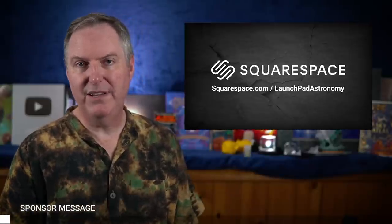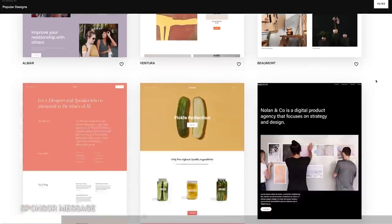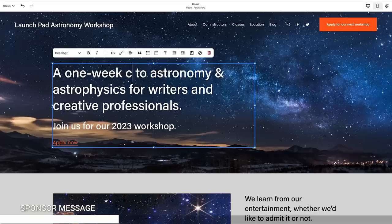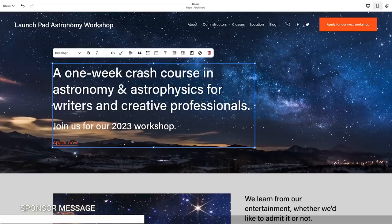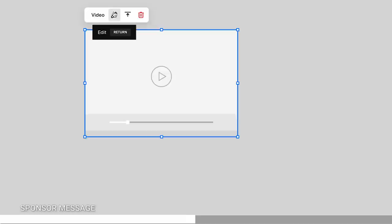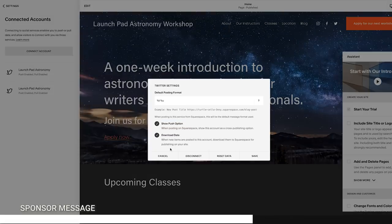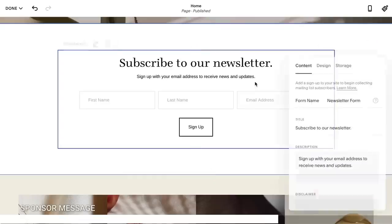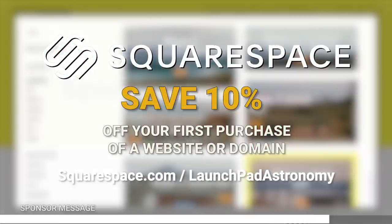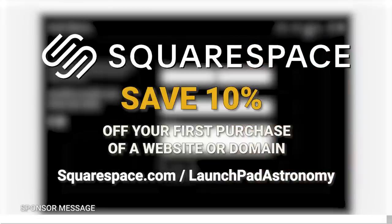I'd like to thank Squarespace for sponsoring today's video. Squarespace gives you everything you need to get a new website up and running without writing a single line of code. Simply choose from one of many mobile-responsive templates and use their suite of built-in tools to upload your content. With its new fluid engine, you can move and resize elements knowing they'll always line up with the overall layout. You can add photos, videos, newsletter signups, e-commerce, or virtually anything else. Connect social media accounts, set up a mailing list starting from an email template, and you're on your way. Visit squarespace.com/launchpad astronomy for a free trial and save 10% on your first purchase of a website or domain — link in the description.